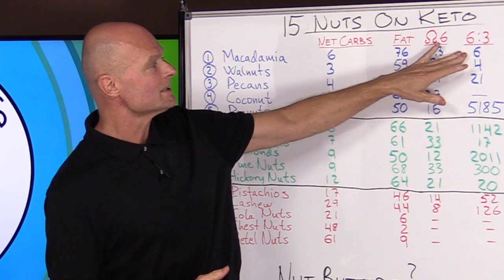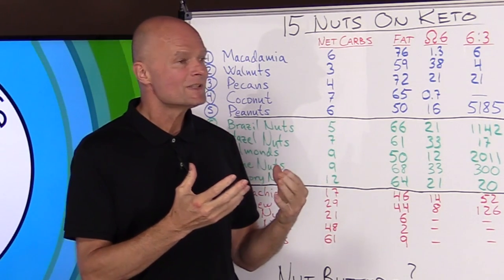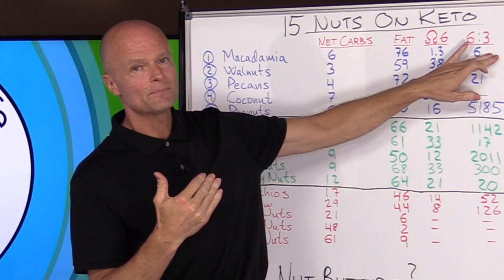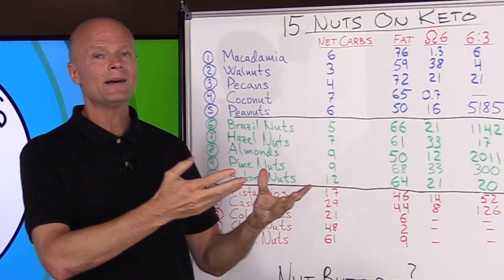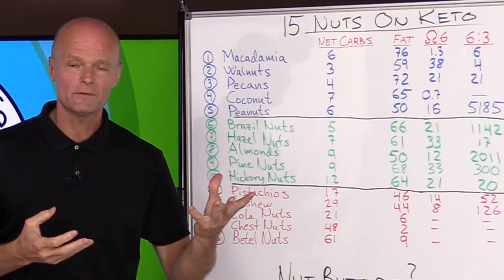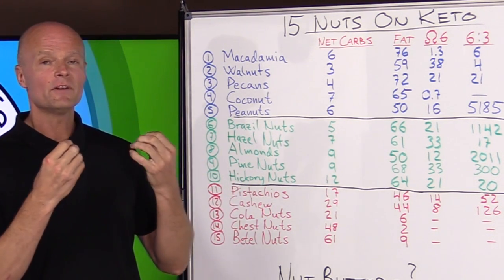An equal amount of omega-6s to omega-3s is ideal. Estimates suggest that even paleo ancestors could maintain optimum health up to about a four-to-one ratio, so we want omega-6s no more than four times higher than omega-3s. Omega-6s participate in pro-inflammatory pathways and omega-3s in anti-inflammatory pathways. That's one of the reasons fish oil is so beneficial — it has anti-inflammatory properties and counteracts the inflammatory effects of the modern diet.